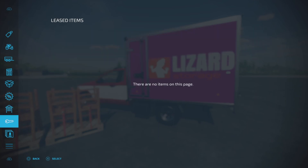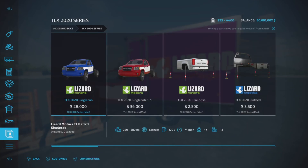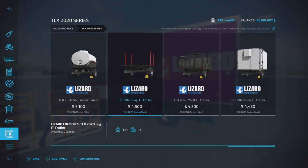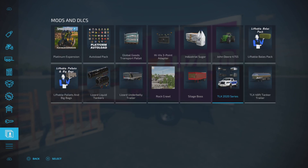Let's take a look at our mods and DLCs. The TLX 2020 series has an enormous amount of adapters and so forth. There is also a trailer — you can see the products it accepts down there — it's an auto-load trailer, and there are all the platinum expansion pallets.